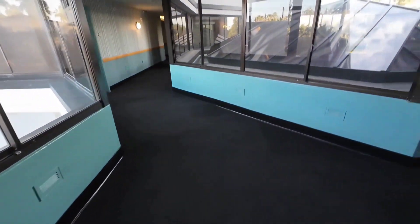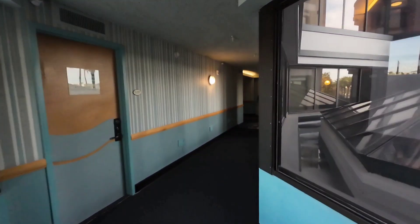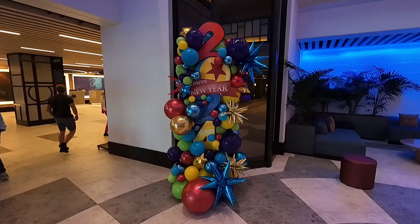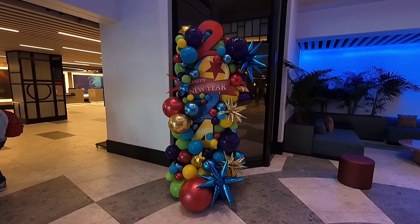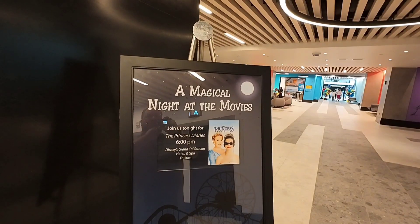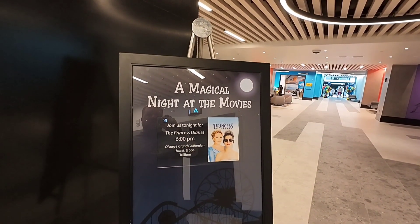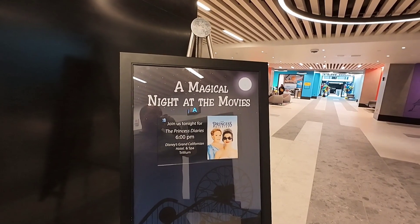Here's that floor where all the carpet is and it's still blocked off. Let's get a close-up of this because this won't be here in a few days either. Happy New Year from the Pixar Place Hotel, 2024. Looks like they're having a magical night at the movies at 6 p.m. — The Princess Diaries at the Grand Californian.